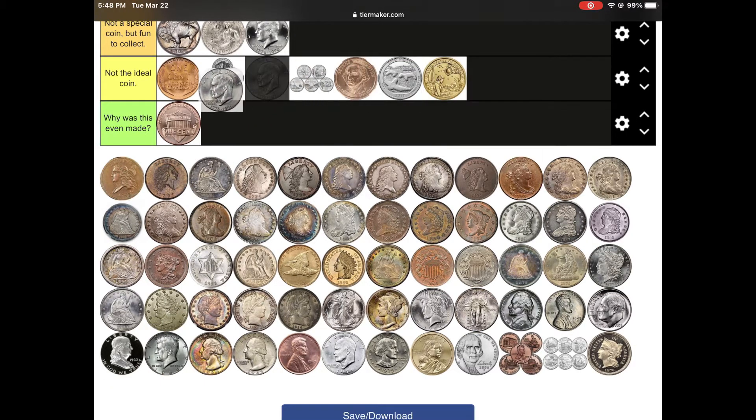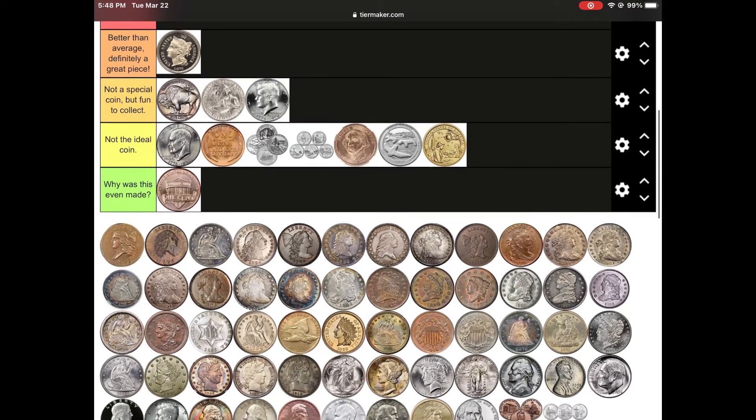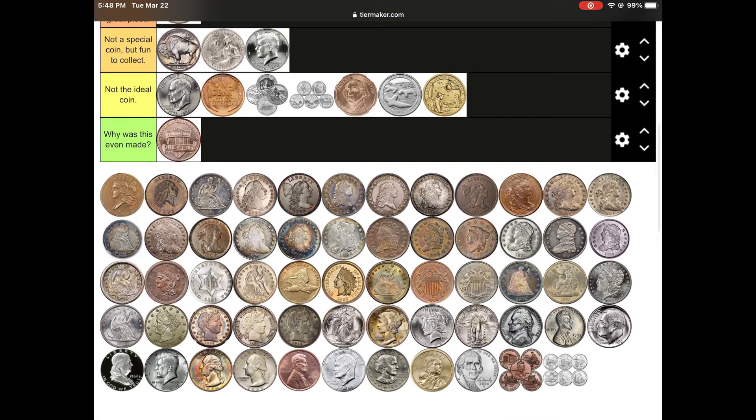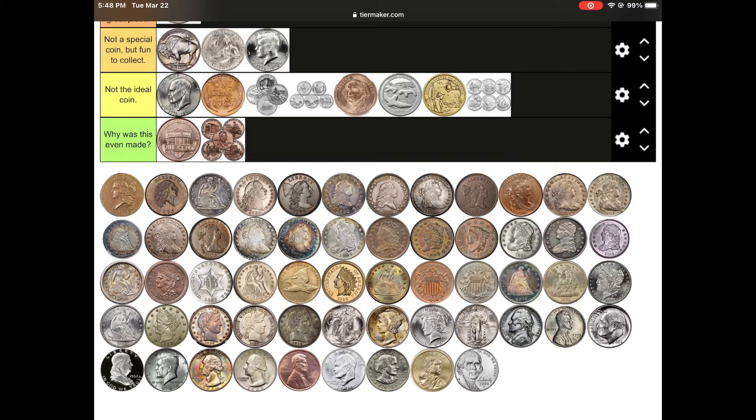The Ike dollar is cool, I wish they were worth more. The 3-cent nickel, or the 3-cent piece, are cool and worth good money. These are cool, but I would use it to buy gumballs from gumball machines. I know the background behind that cent, but it's still useless.